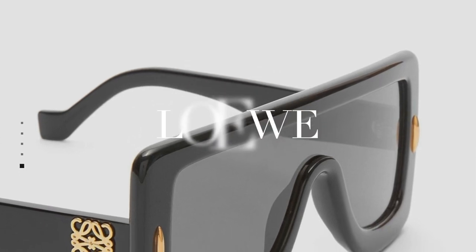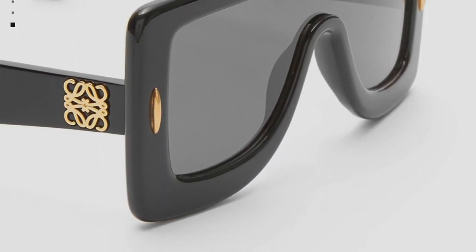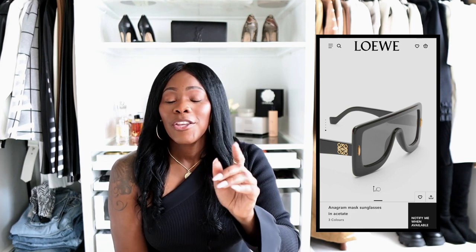The second accessory item is the Loewe Anagram Flat Brow Sunglasses. They're rather big but I absolutely love these. The particular pair I want is a little bit different from what I'd normally get, but I actually think it'll be a great addition to my sunglasses collection. That's the second item on my accessory list for my 2023 fall luxury wishlist.